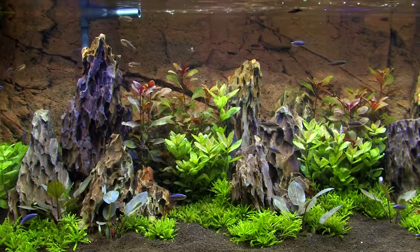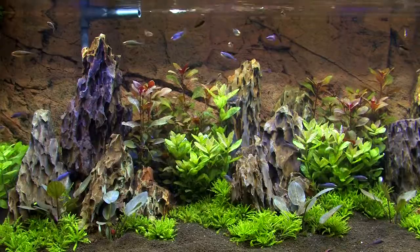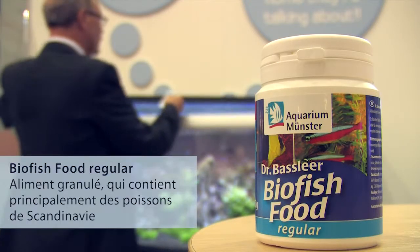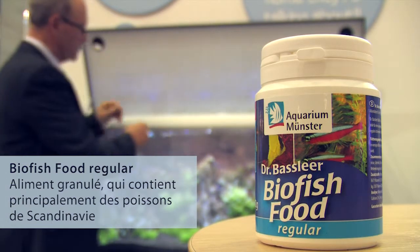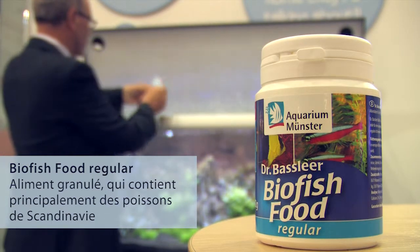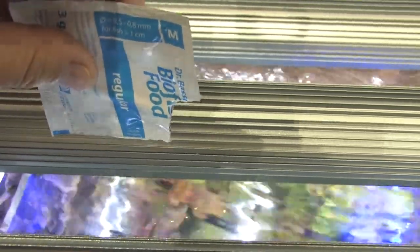I am Dr. Gerald Basler. I am a fish doctor, specialized in fish diseases and fish health. I developed fish food which is meant to keep our fish in the best healthy conditions. And therefore we started with our Dr. Basler's Bifisfood Regular, which is a granulated food made from fresh meat from Scandinavian wild fish, which gives the fish all the health packed in one granulate.